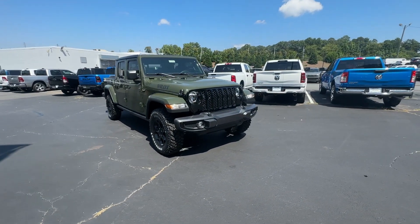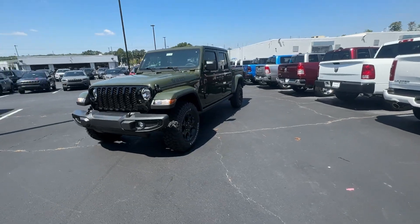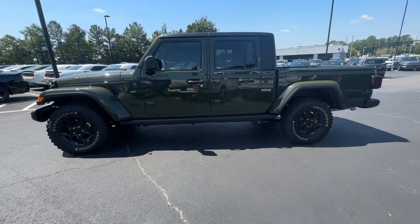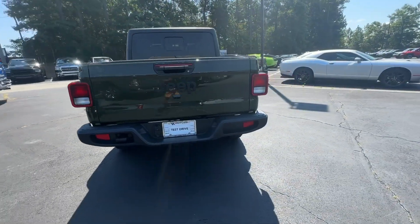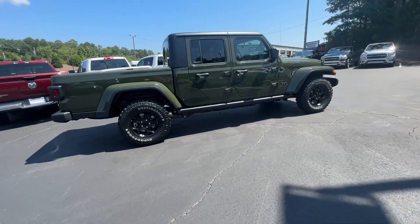You will be amazed by this. 2023 Jeep Gladiator. Enjoy a view of this trail-ready Jeep Gladiator, the midsize pickup designed specifically for off-road exploring. Tech-savvy and incredibly versatile, this fearless adventure machine is ready to take you on the road less traveled in comfort and style.